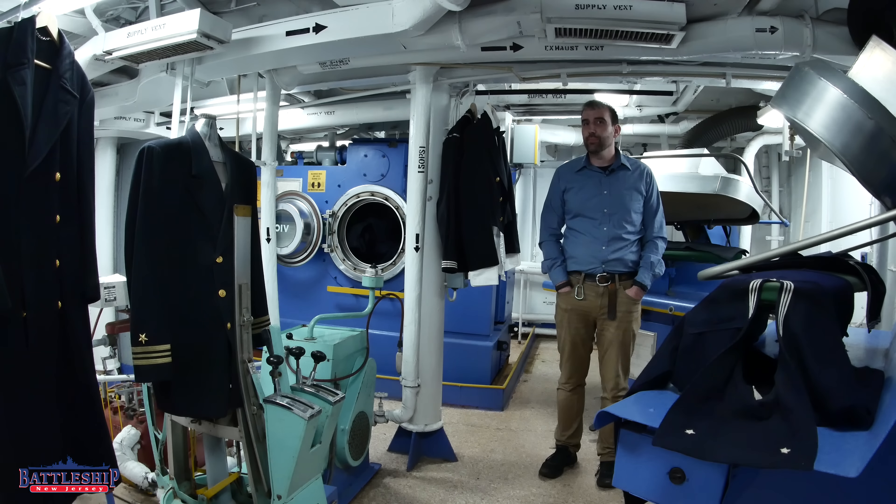Hi, I'm Ryan Szymanski, curator for Battleship New Jersey Museum and Memorial. Today, we're going to go through some of the ship's laundry spaces.